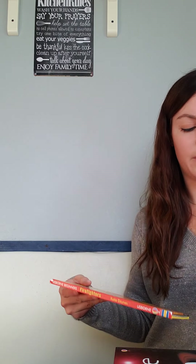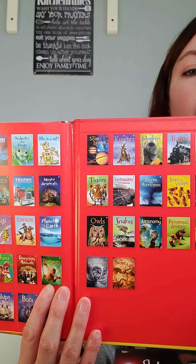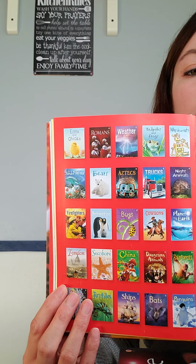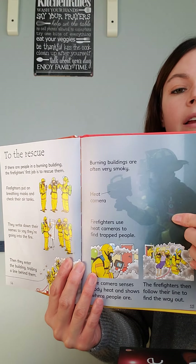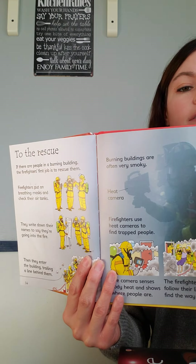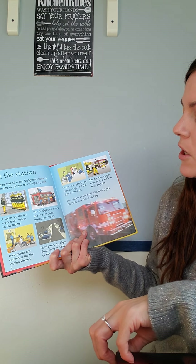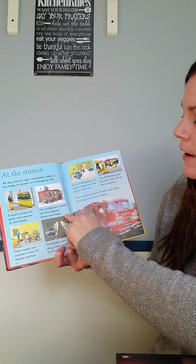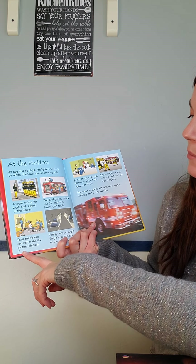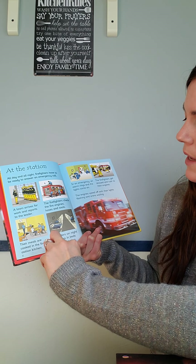A couple of fun learning books — these are our Beginners series. They cover about 60 different interests with realistic images and fun cartoon ones, full of facts. This one's on firefighters: 'At the station, all day and night, firefighters have to be ready to answer an emergency call. The team arrives and reports to the leader. Firefighters check their fire engine, hoses, and tools. Meals are cooked in the fire station kitchen. Firefighters on night duty sleep in beds at the fire station.'